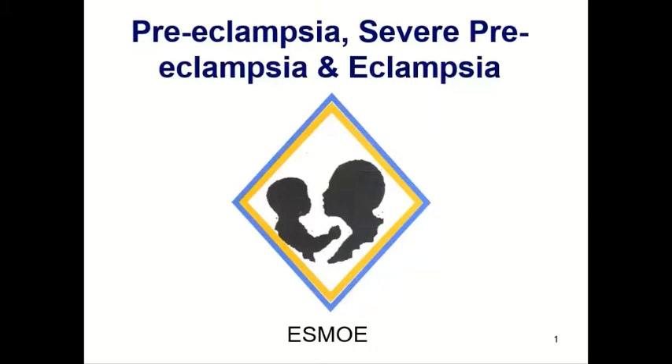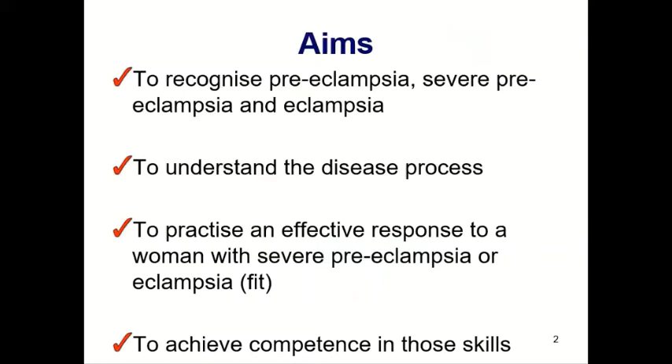Good day, this is Dr. Devart and we are going to talk about preeclampsia, severe preeclampsia and eclampsia. The aims of this module are to be able to recognize preeclampsia, severe preeclampsia and eclampsia, to understand the disease process as much as possible, and to practice an effective response to it.